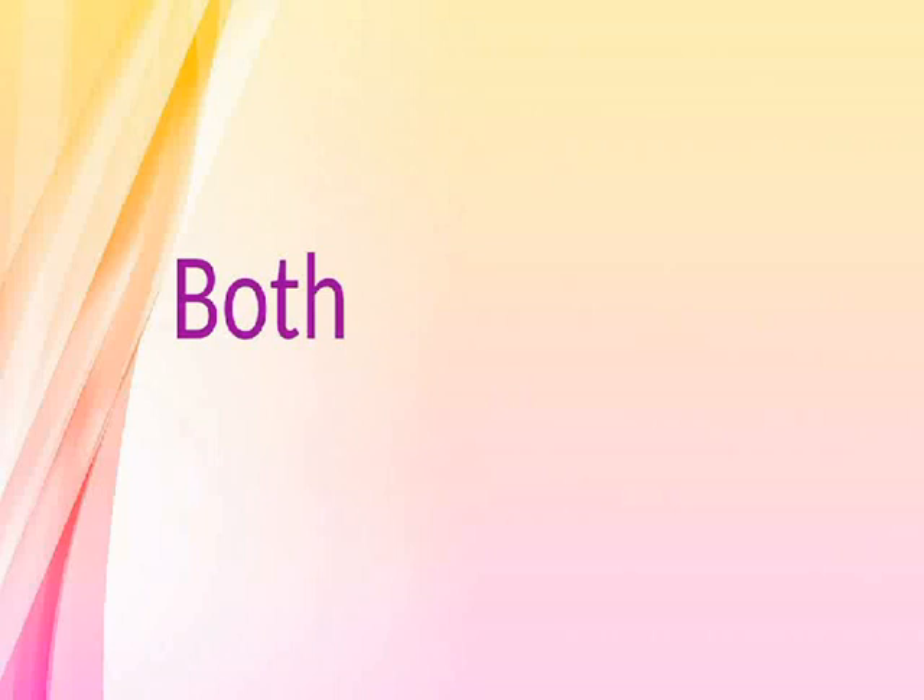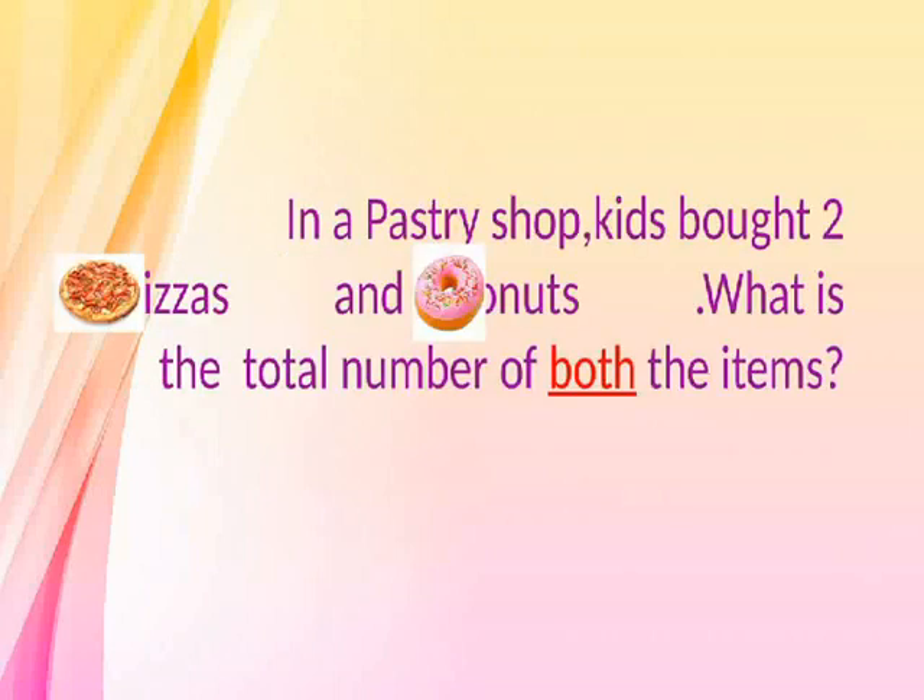Both. In a pastry shop, kids bought two pizzas and four doughnuts. What is the total number of both the items?